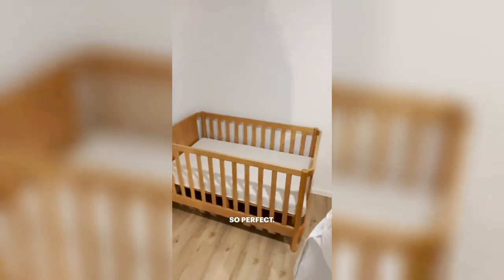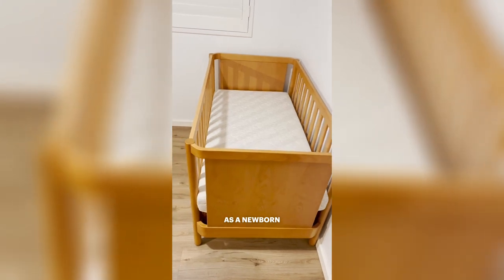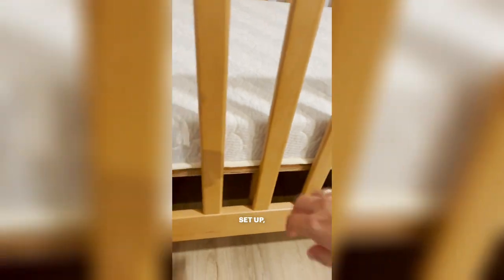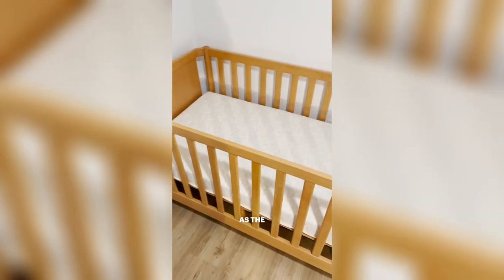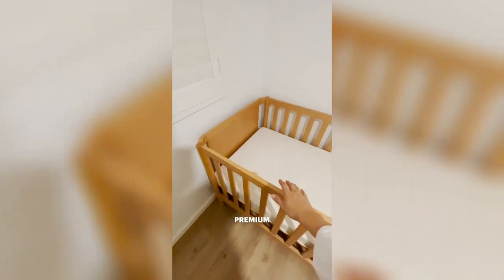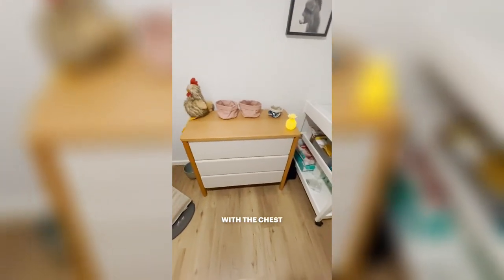Look at that. So perfect. I really love the material. We've obviously put it as a newborn setup, baby setup, but you can see there is plenty of space for the toddler setup, which means it grows with your baby as the baby grows, which I think is amazing. Also, this super premium timber is great, and it goes so well with the chest of drawers.